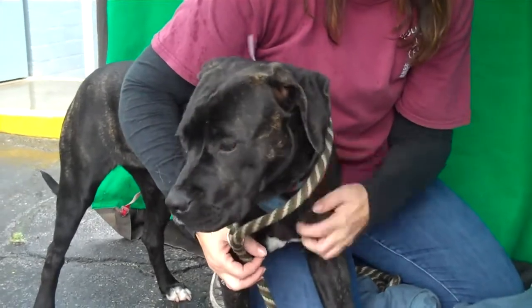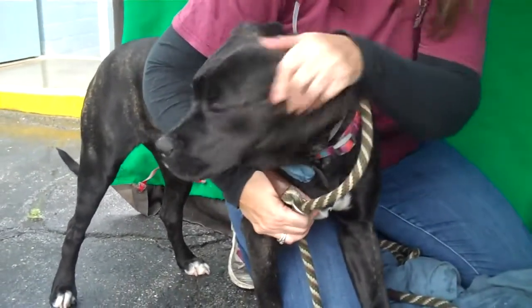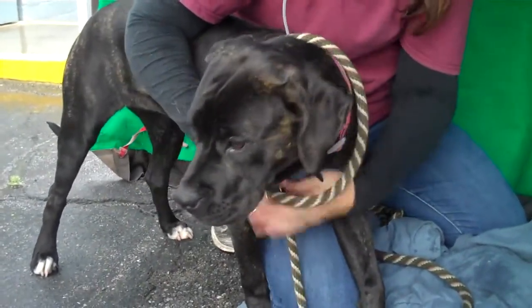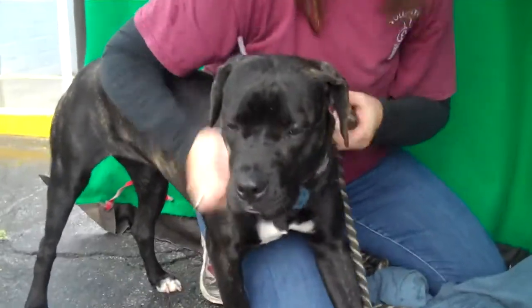She came in as a stray on December 26th from Baldwin Park. She weighs 45 pounds, and she's going to need all of her puppy basic training, but she's already got a really good start. We had her sit several times for a photo and she sat right down.